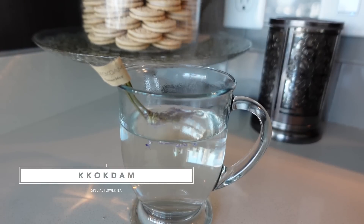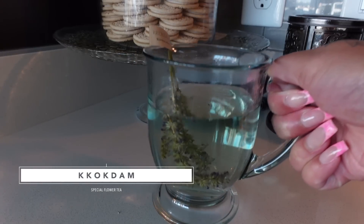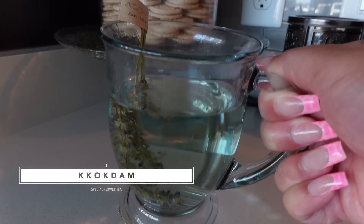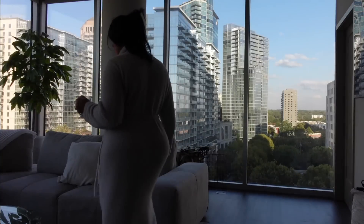Do y'all see this beautiful color? Oh my gosh, y'all, this is so aesthetically pleasing. You guys can get some of this tea today at a discounted price. Make sure after watching this video you go down to the description box to get the special promo code to get a special deal on this tea.